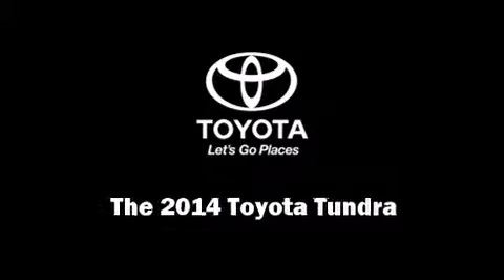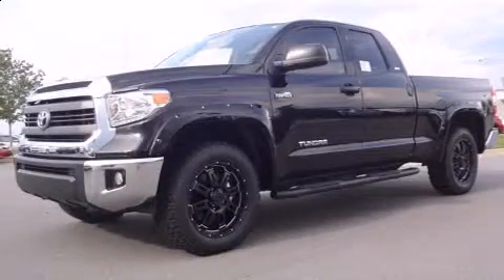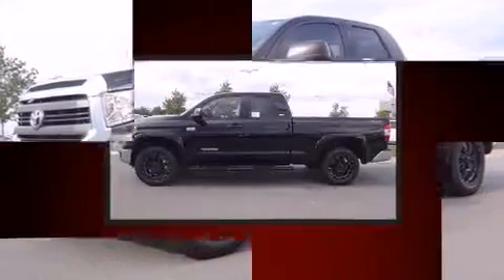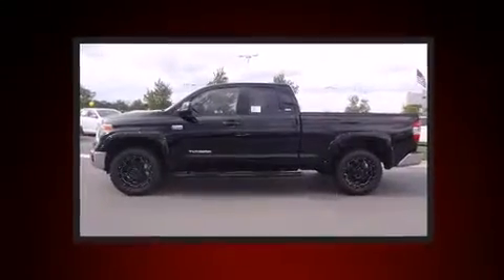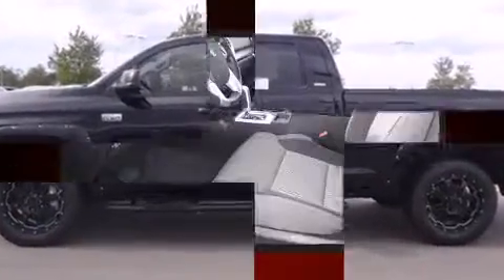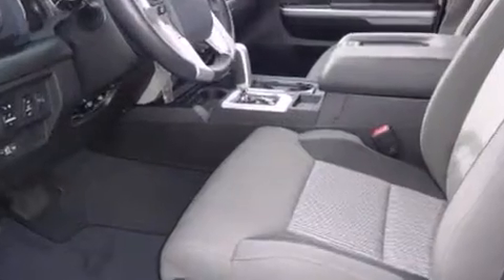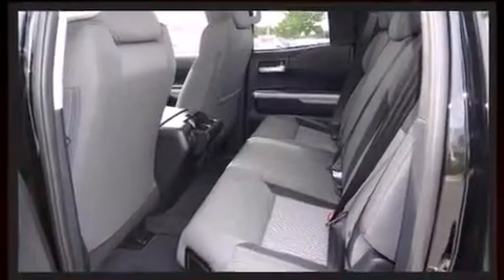Introducing the 2014 Toyota Tundra. This four-door, five-passenger truck is ready to drive off the showroom floor. Under the hood, you'll find an eight-cylinder engine with more than 350 horsepower. And for added security, dynamic stability control supplements the drivetrain.